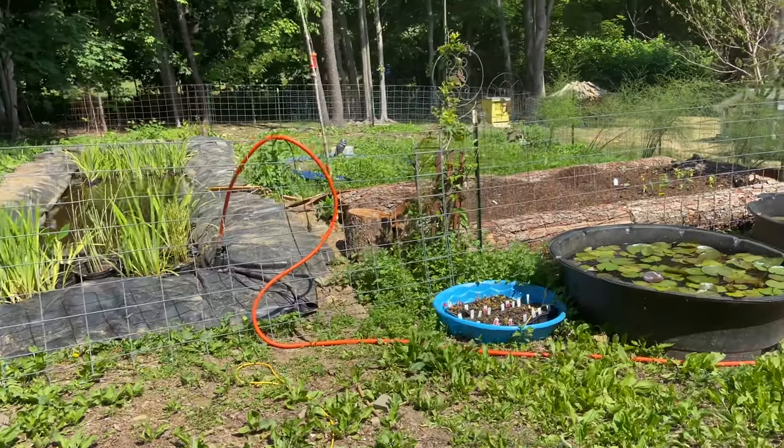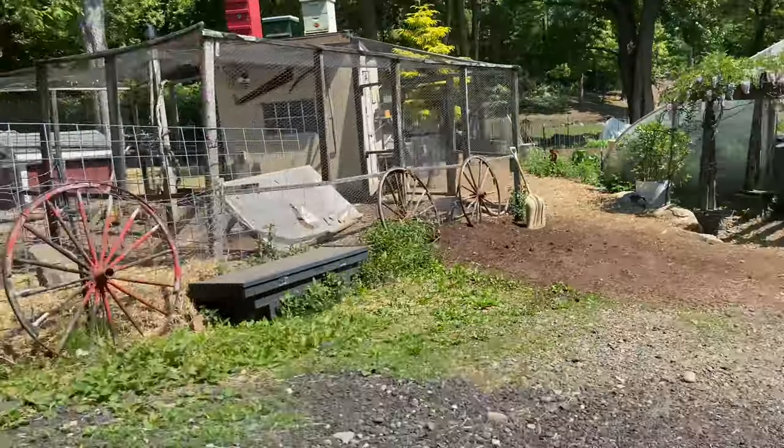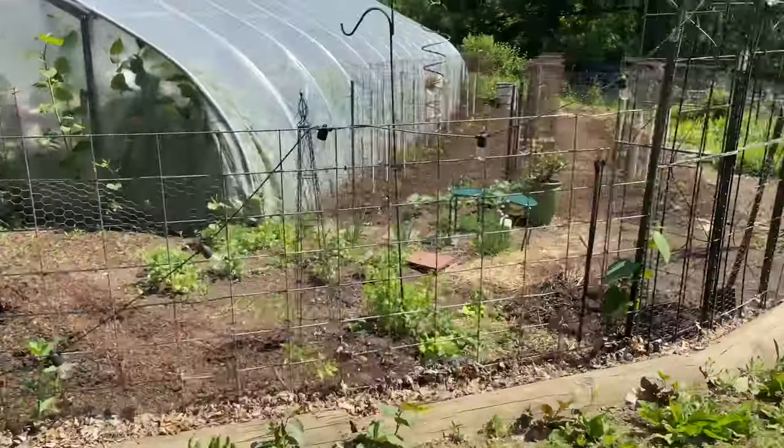We put in a new water catchment, which is something that we added to the farm this year, which I'm super excited about, especially when you have to water the greenhouse.